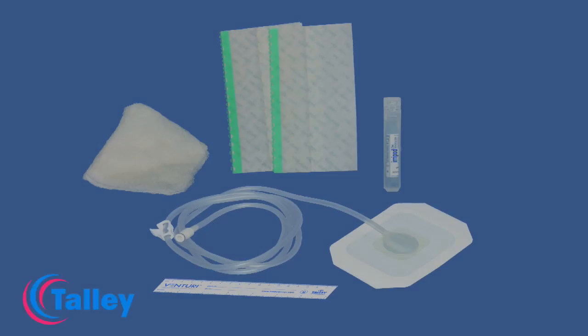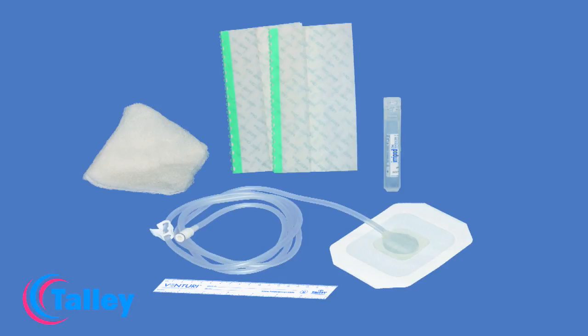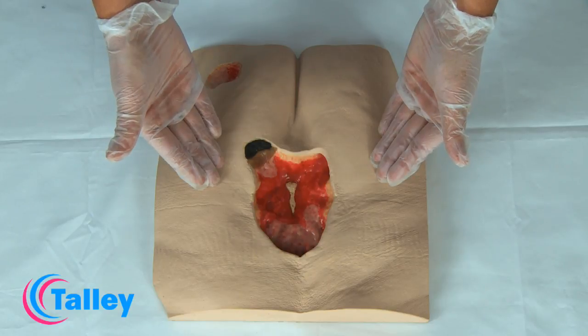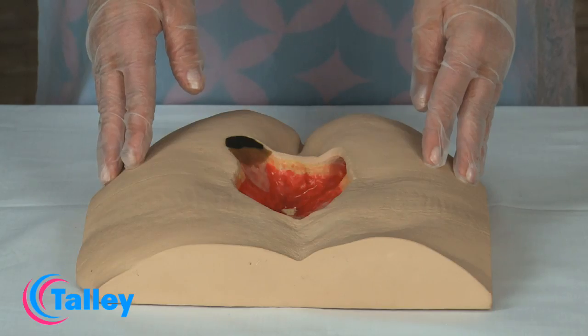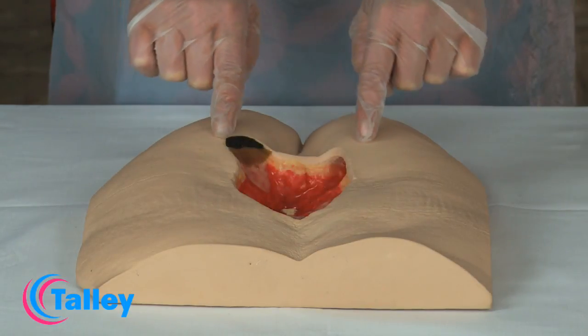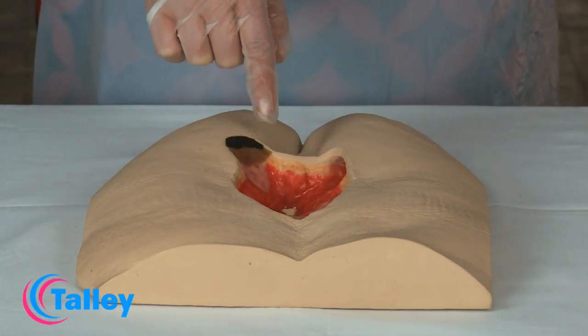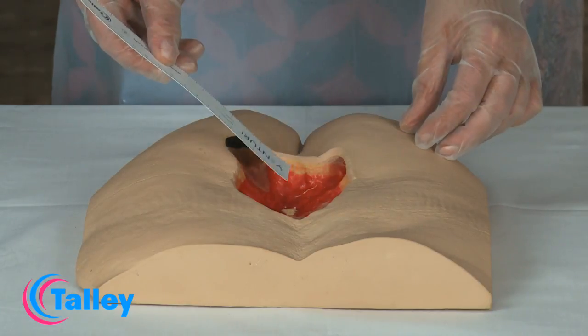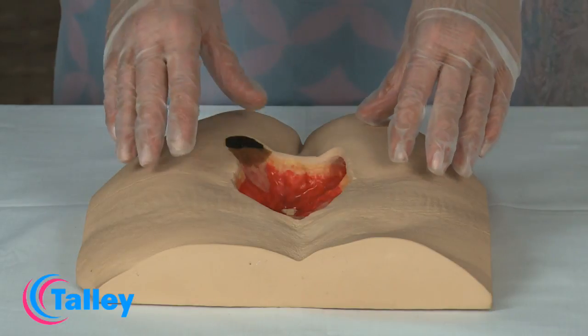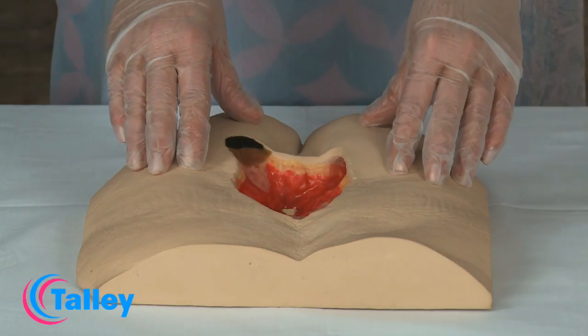This is a product demonstration of the Tally Venturi portal drain and gauze wound care set application technique using a model of a grade 4 pressure ulcer with exposed bone. There are a number of factors which need to be considered prior to application: the peri wound skin, the depth of the wound, the underlying structures, and finally the application of the treatment.